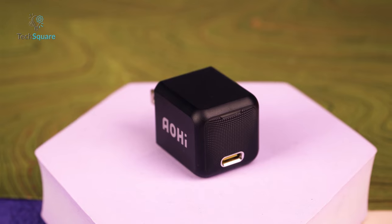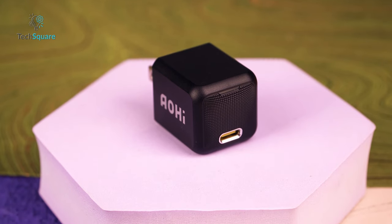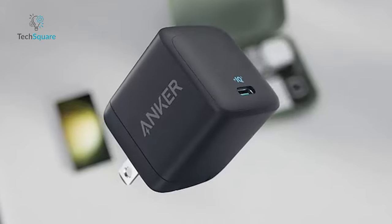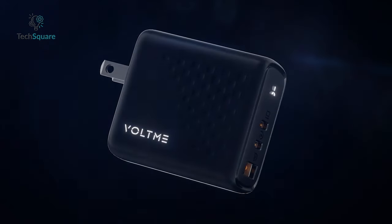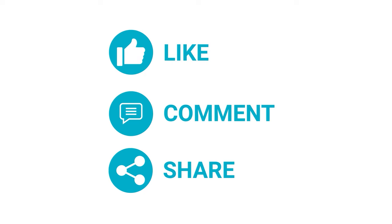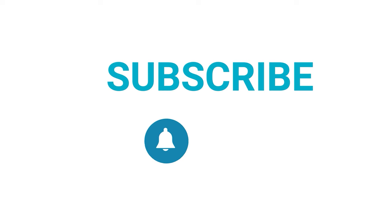That was our list of the five super-fast chargers for the Samsung Galaxy S24 Ultra. Which one of these are you going to get for yourself? Do you own any of these? Let us know, as we'd love to hear from you. And as for everything else, don't forget to like, share, and subscribe, and hit the bell icon if you want more content like this on your feed.